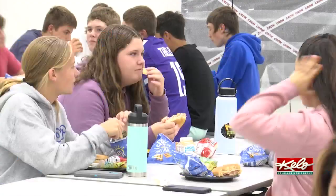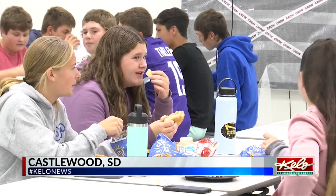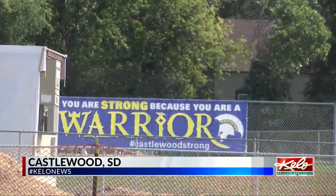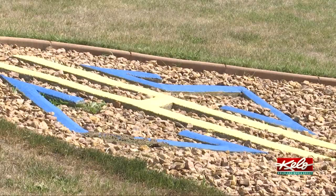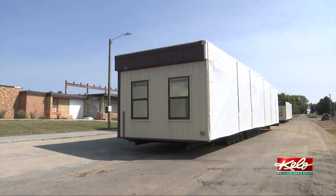A school district is preparing to move some classes into modular units after a tornado caused heavy damage to the school back in May. As KELOLAND's Carter Schmidt shows you, some of the mobile classrooms were delivered just this past week. 5th through 12th grade Castlewood students started class on August 24th, while preschool through 4th grade started almost two weeks later using nearby churches. But they will soon have a new temporary home in these modular units.